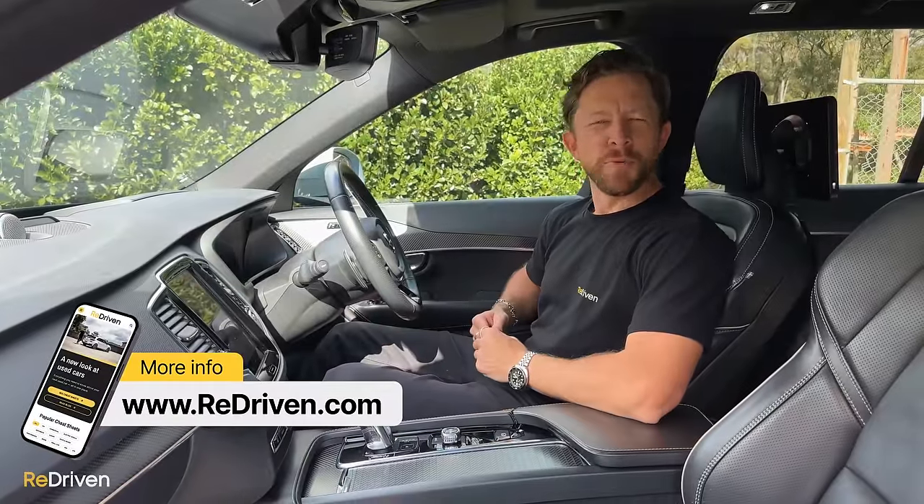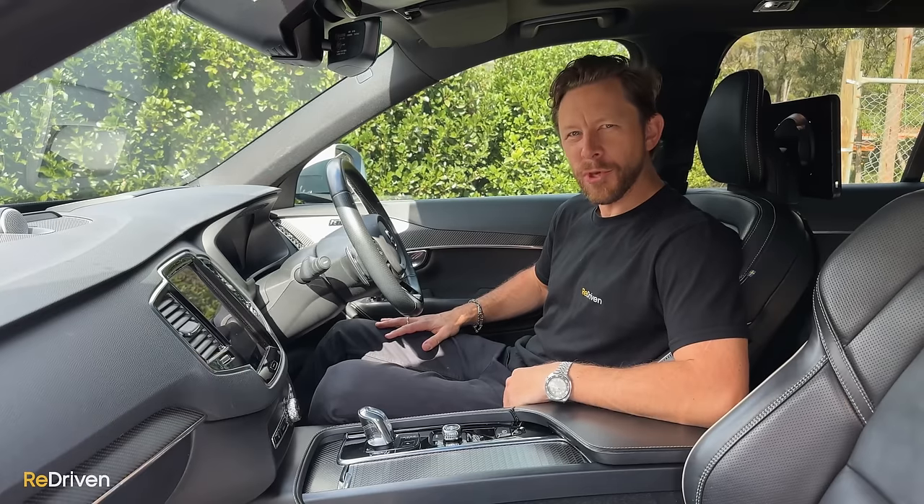Basically, as was so eloquently communicated, the XC90 seems hell-bent on keeping you alive.